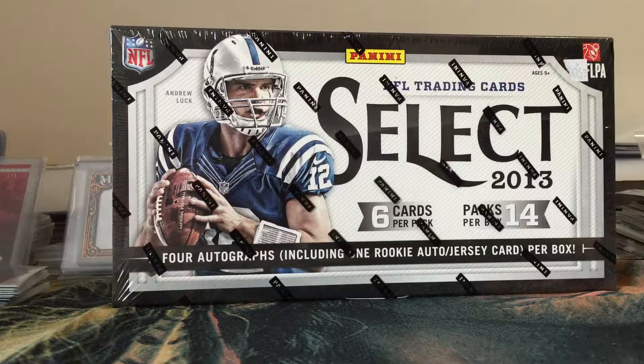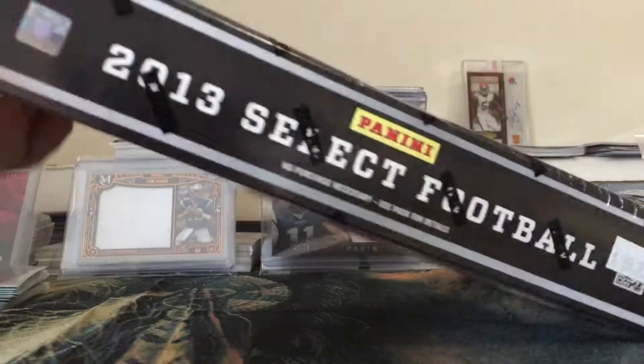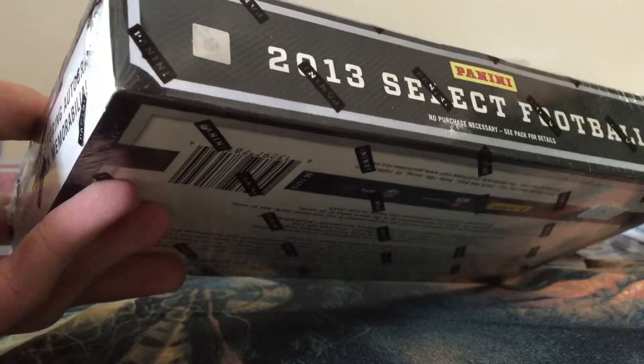What's up YouTube, back again. I have a hobby break for you today. We got a 2013 Select Football Hobby Box picked up from my LCS. They're alright cards, they look gorgeous. You don't get too many numbered cards out of them, but there are four autographs including a rookie auto jersey, so there are some pretty nice hits in here. I'm hoping to get maybe a Barkevious Mingo or something like that. Let's open it up and see what we got.